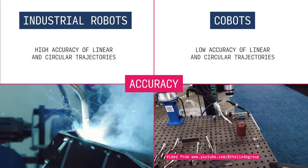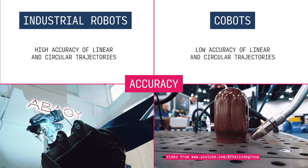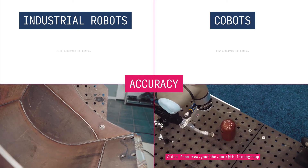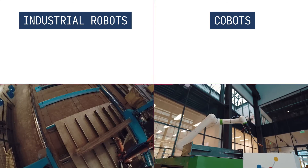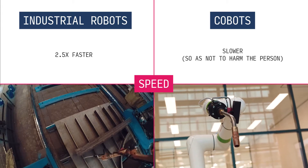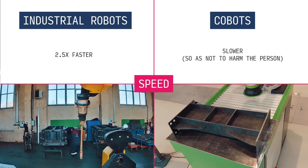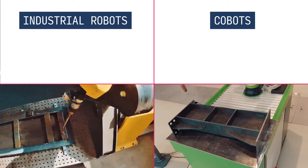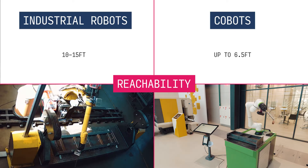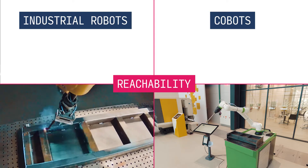However, in terms of accuracy for linear and circular trajectories, industrial robots take the lead with high accuracy, while cobots score slightly lower. Industrial robots are faster — around 2.5 times faster — but cobots intentionally operate at a slower pace to prioritize human safety. Industrial robots have a greater reach, typically spanning 10 to 15 feet, while cobots offer a range of up to 6.5 feet.